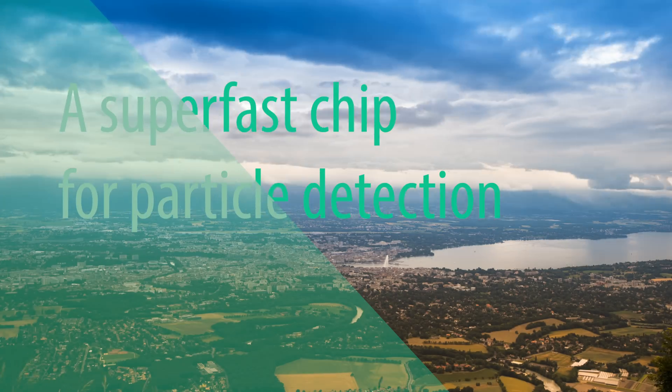My name is Matt Noy. I'm an electronic engineer and I work on the GigaTracker project. Specifically, I was responsible for a large part of the design of the readout ASIC, and for the design and implementation of the test system and for most of the testing of the chip.